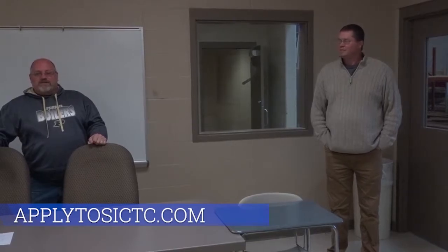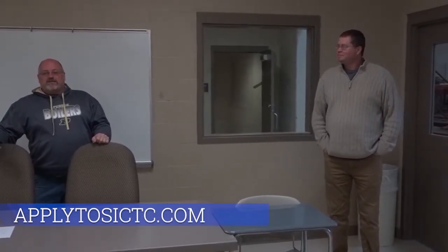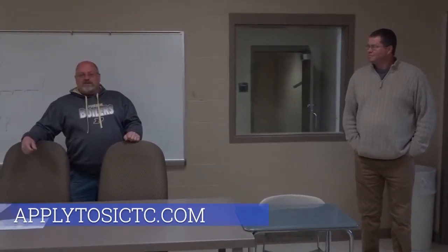Hi, welcome to Building Trades. My name is Mr. Martin and this is Mr. McClary. We are a two-year program for high school juniors and seniors. What we do is residential construction. If you come into this class as a junior, you will build one house, and your senior year you will build a second house.